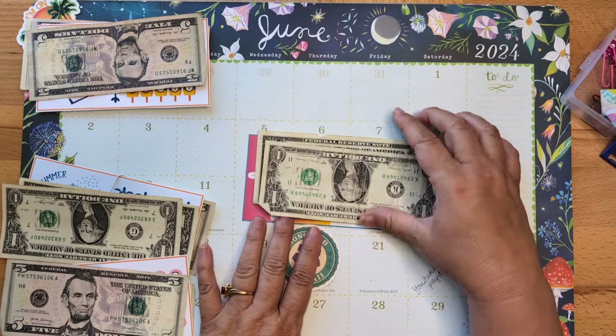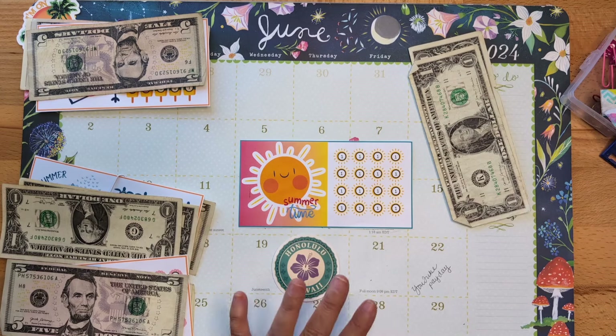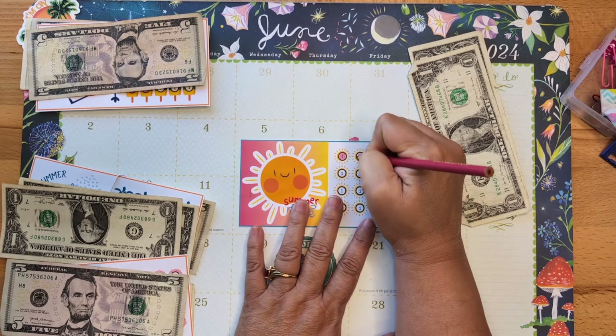I'm so excited — this was the only challenge that hadn't had any love yet, and it is getting its very first two dollars. Yay!